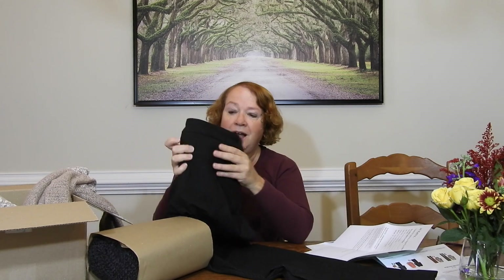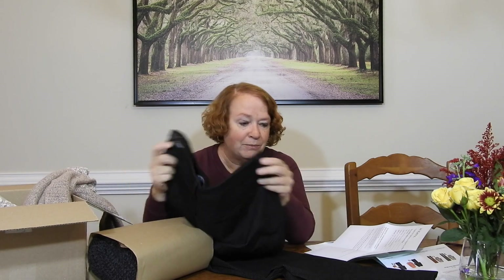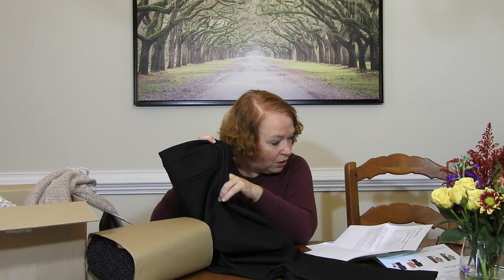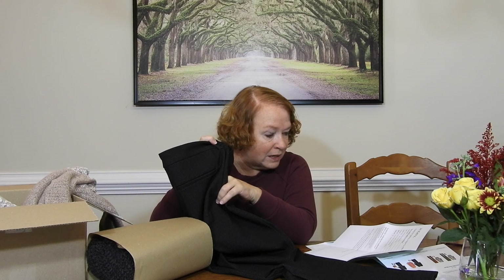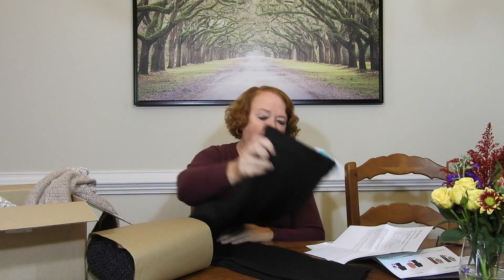These are trousers. I like this print — it's a very subtle print, you can barely tell it's a print. These are the Liverpool Renee Straight Leg Textured Pant in black, size 10, $88. Liverpool always seems to be $88, so that appears to be their standard price. I may end up liking these more than I think.